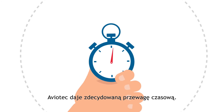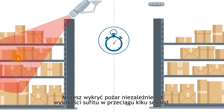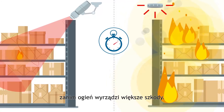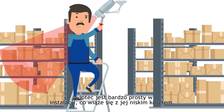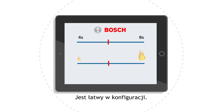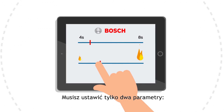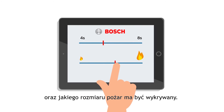Aviotech gives you the decisive time advantage. You can detect fires at their source within a few seconds before greater damage can occur, irrespective of the ceiling height. And the best thing, Aviotech is very simple to install, keeping installation costs low. And it is easy to configure according to your needs. You only have to set two parameters: the verification time and size at which a fire shall be detected.